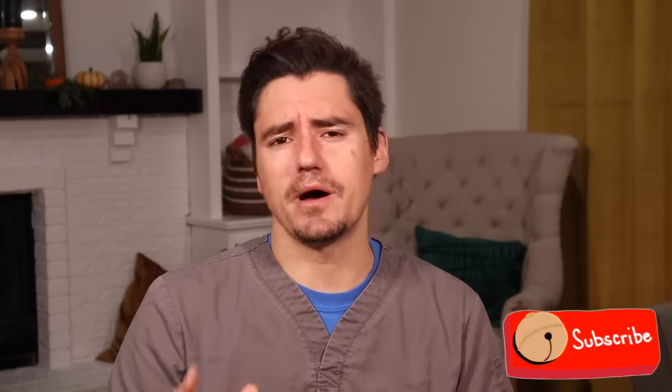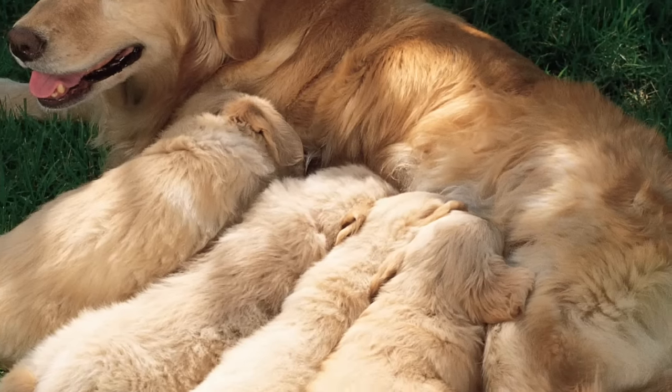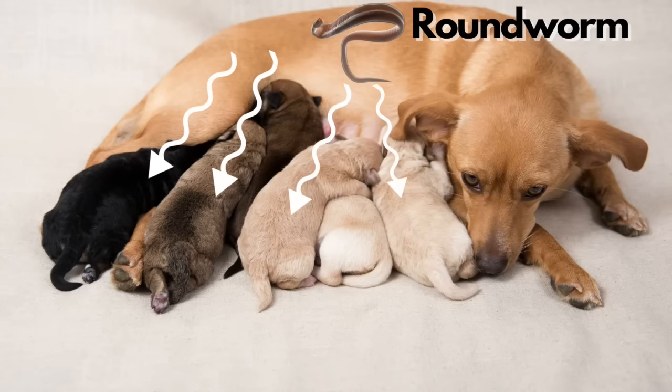Roundworms are so common in puppies because in utero, when the puppy is being developed in the uterus by mommy, and when they're nursing and drinking mommy's milk, they can get roundworms from the mother dog. So how is that possible? Well, they're in mom already. When mom has the puppies in utero and they're growing, and the puppy's drinking the milk, the roundworms just go right for the puppies.